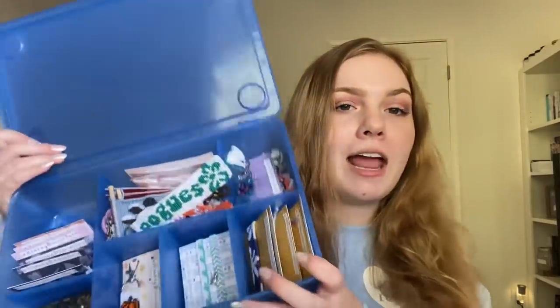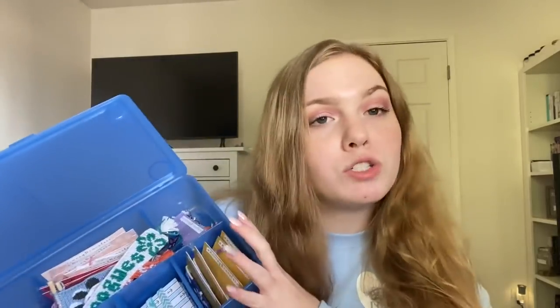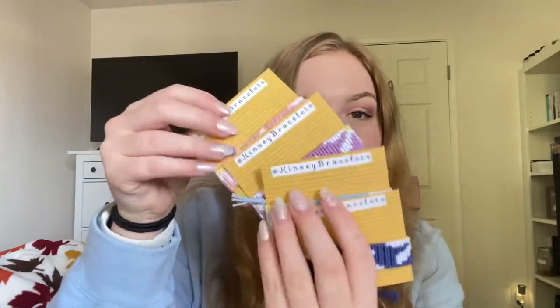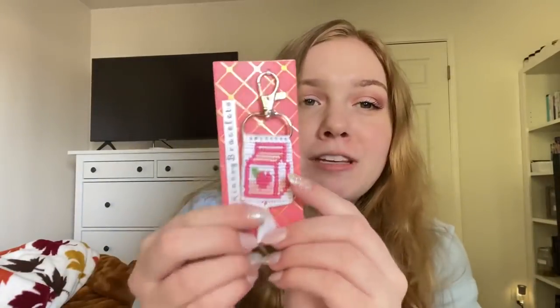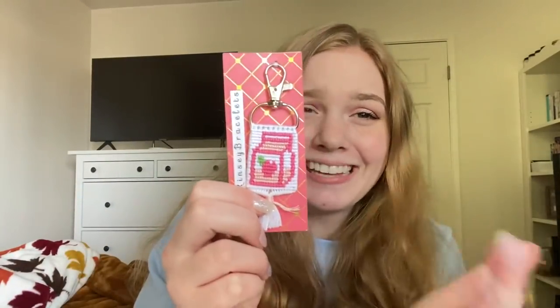I've added a ton of new stuff to my Etsy, so definitely go check it out. I have so many new products — if you guys are OGs you might remember these two bracelets, I brought them back. I also have these really adorable pumpkin keychains, a ton of daisy bracelets in tons of different colors, my boba keychains back with a new color, and these really huge strawberry milk keychains. All the keychains and bracelets I make in today's video will also be listed on my Etsy when this video goes up.